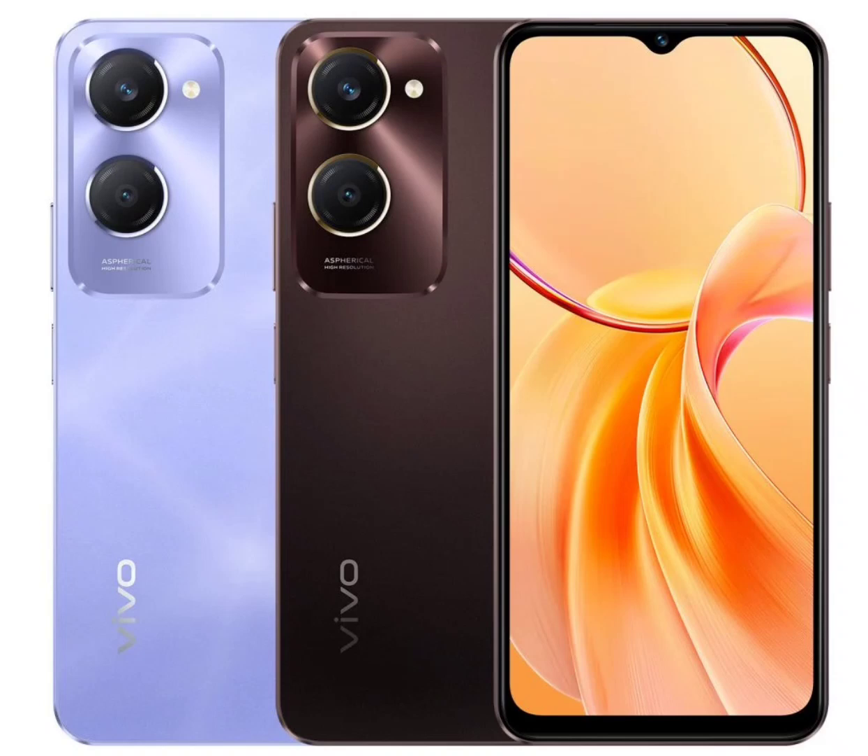The Y28E has a 13MP main camera, a 2MP secondary camera, and a 5MP front camera. The Y28s includes a side-mounted fingerprint scanner, which the Y28E does not have.